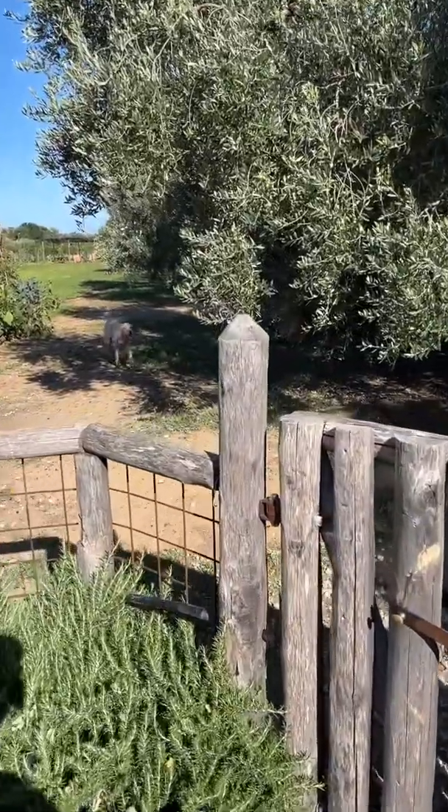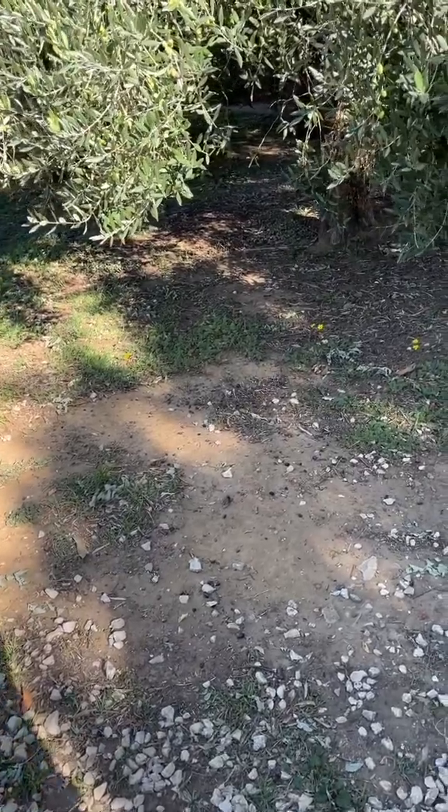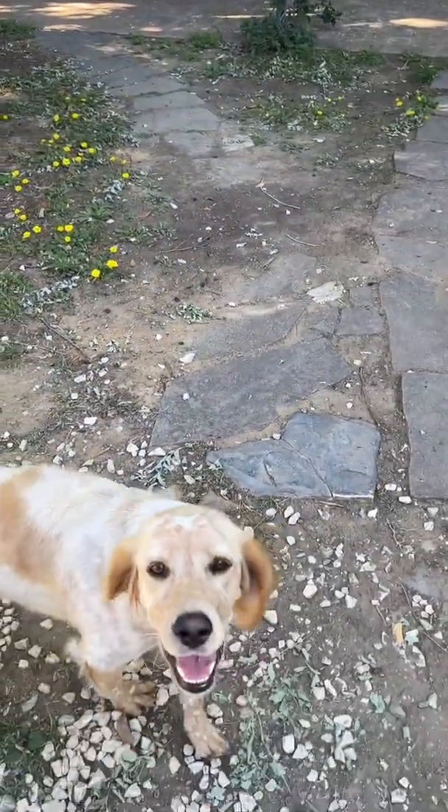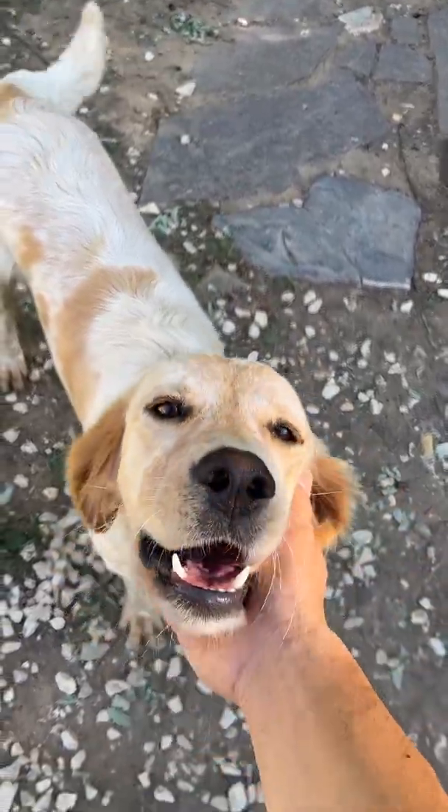We've made it to Kika and Arno's farmhouse and we're about to go inside. We might be greeted by some friends. Hi, Bira! It's one of two of their dogs. How's it going, Bira? Doing okay? Good dog today? Yeah, you're a good dog.